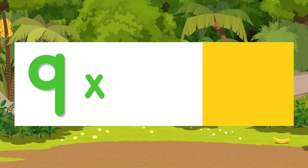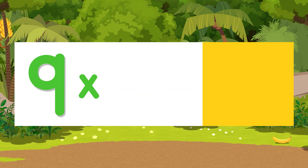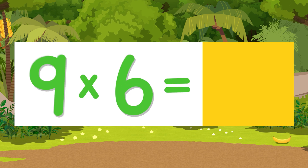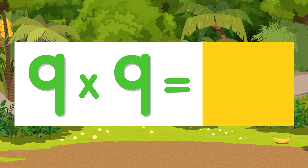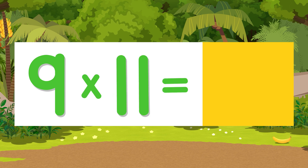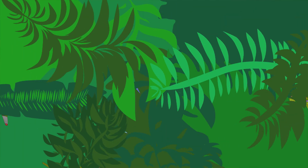Now you give the answer on your own. Nine times one is... Nine times two is... Nine times three is... Nine times four is... Nine times five is... Nine times six is... Nine times seven is... Nine times eight is... Nine times nine is... Nine times ten is... Nine times eleven is... Nine times twelve is...